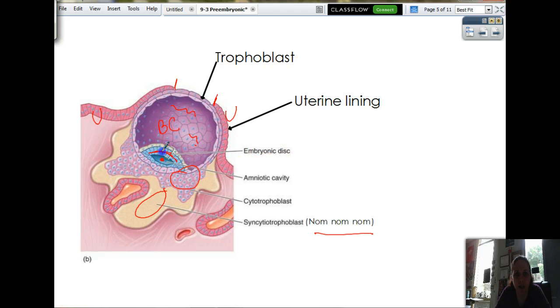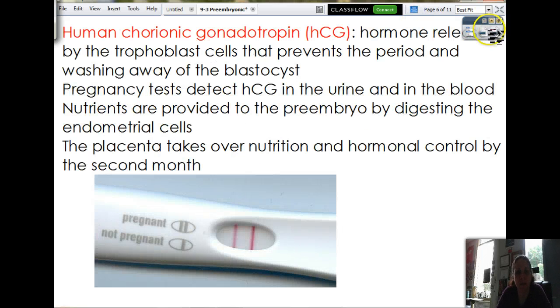This is the embryonic disc, which is going to be the back of the baby at the moment. So now that the blastocyst is embedded into your uterus, it's got to release hormones to say, don't wash me away. So the hormone is called human chorionic gonadotropin, HCG. This hormone, released by the trophoblast cells — all those cells around the outside — will produce HCG, and that will prevent you from having a period.